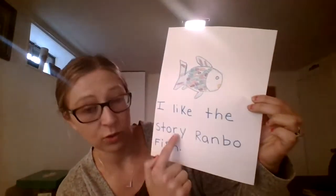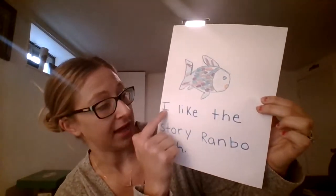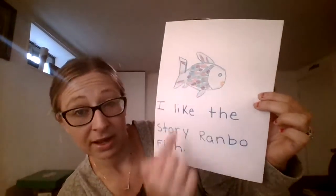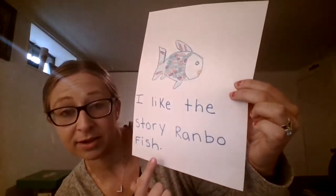Alright, here we go. Can you already tell what story I chose that I liked? So I wrote, 'I like the story Rainbow Fish.' Here's my capital letter, my spaces look good, and my picture matches my sentence.